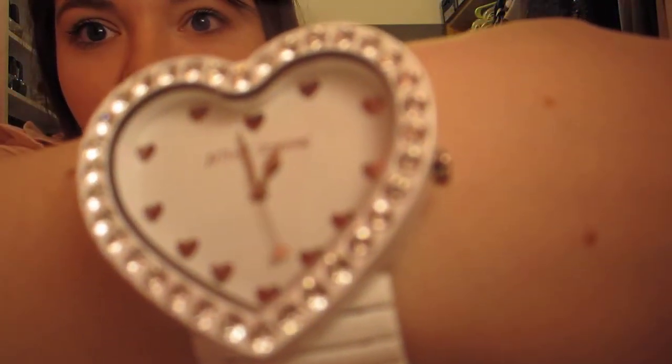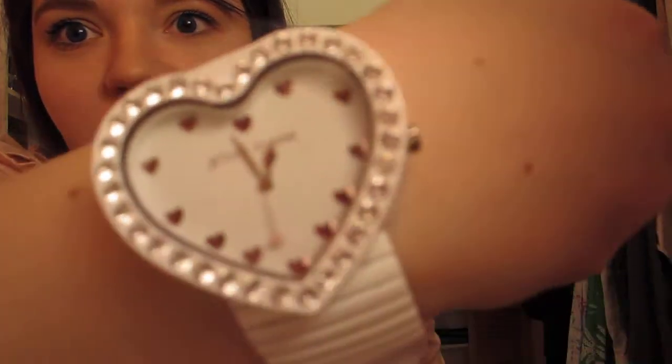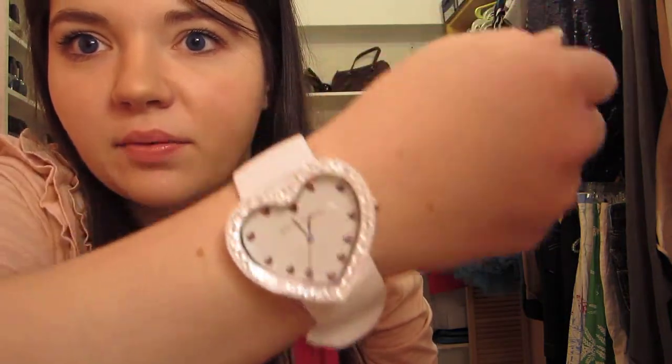The next thing I got — I've been wanting for a long time — is this Betsy Johnson heart watch. It comes in a cute little box with a cute little pillow. This is usually pretty pricey, but somehow through Smart Bargains I had added it to my cart and one day the price dropped to like 20-something dollars, so I bought it. This retails for $150. It's a stretch band with a heart face and little hearts around it. I haven't actually worn it yet — still has the tag — but I think it's really cute. I'm a huge fan of heart everything.